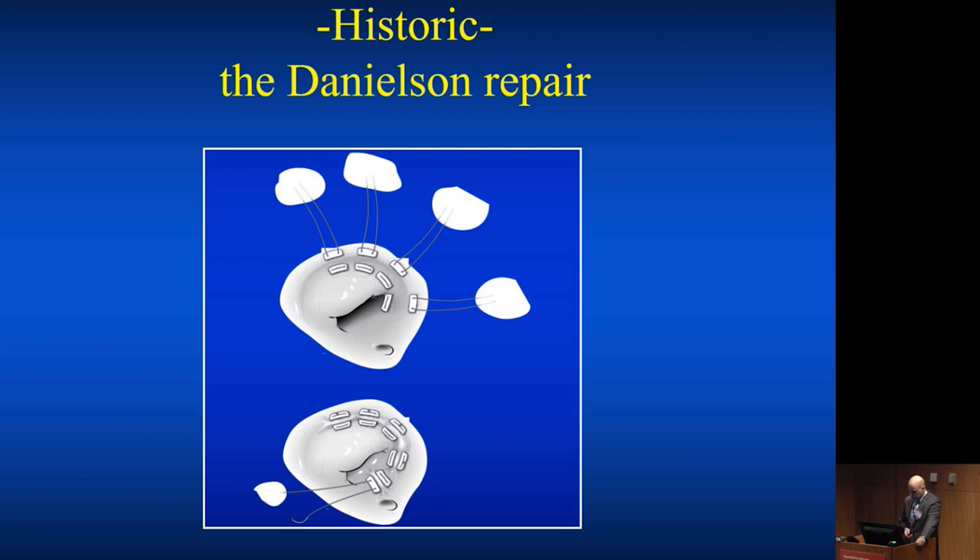It's interesting to go back historically to how these repairs were done for Epstein's. Danielson from the Mayo Clinic had introduced a vertical plication of the dilated annulus without really touching the valve. As a consequence of this repair, there was a lot of tricuspid regurgitation left behind, typically.